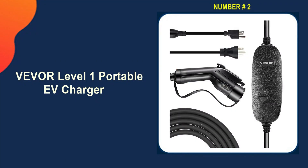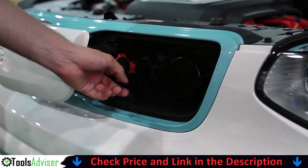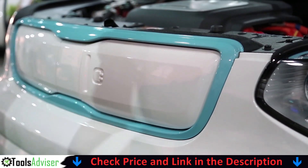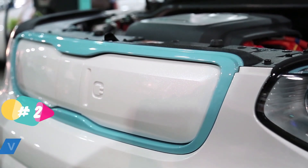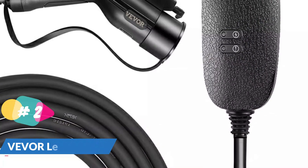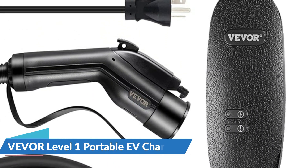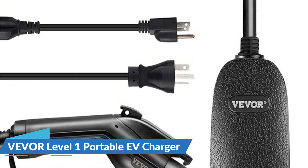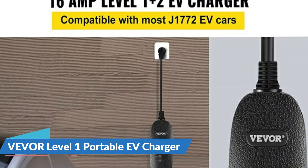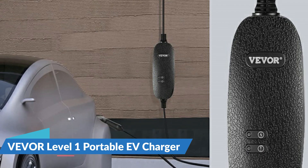Our second best Level 1 EV charger is the Vivore Level 1 Portable EV Charger. This portable EV charger charges your car four times faster than any other 8-ampere Level 1 EV charger you've used. The charging state is displayed clearly by LED indicators, and the 25-foot charging cable fits most driveways or garages. With the Vivore Portable EV Charger, you can spend more time having fun and less time waiting. The Vivore 16A Level 1 and 2 Portable EV Charger is designed to make EV charging simple and quick, and with its NEMA 6-20 socket can charge your car four times faster than previous 8-ampere Level 1 EV chargers.